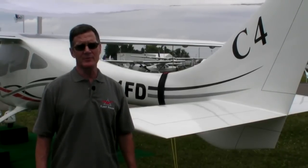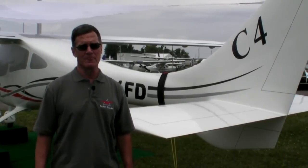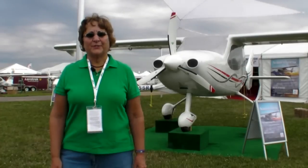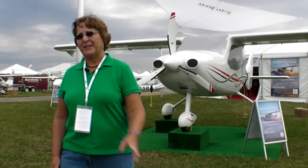Flight Design has been in business for 20 years and is one of the most successful independent producers of aircraft in the world. We're here because we're still selling airplanes, and we think we have a great future. If you're at Oshkosh this week and want to see the C-4 for yourself, just come on by the Flight Design booth right by the main gate across from Cessna.